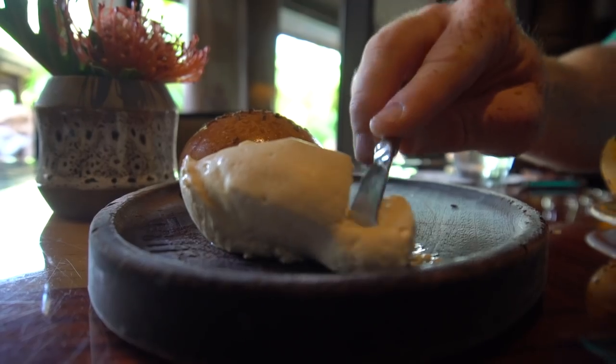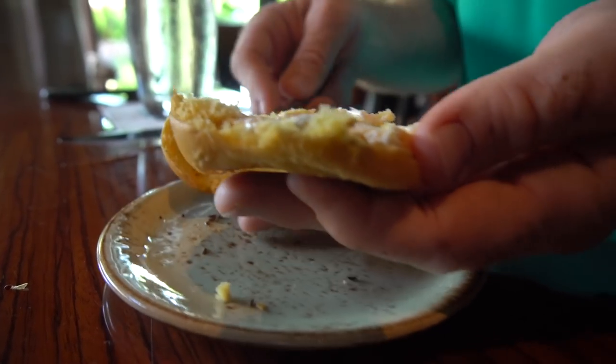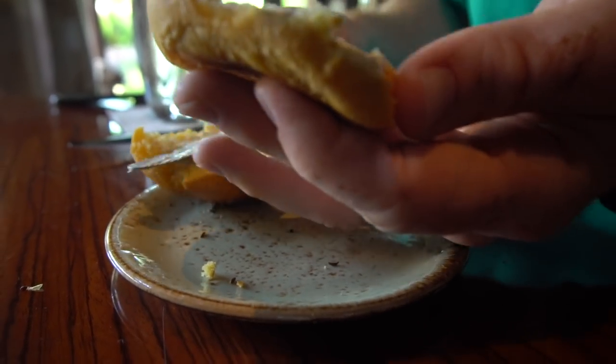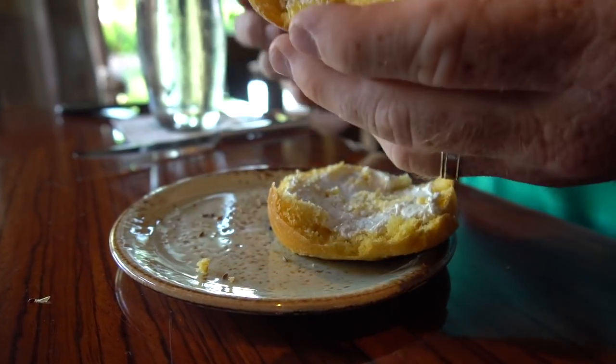The only thing about these is that because they are sweet potato, they do tend to be a little bit more dry than a standard bread would be. But it's still not bad, I like it. It's very good. And I almost forgot to mention that the butter here would be a five because it's whipped, so it's pretty easy to spread, which is really nice. Don't have to worry about heating it up or ripping apart your bread. You just grab and spread it.